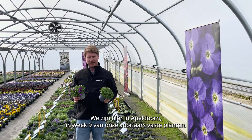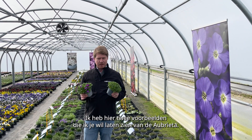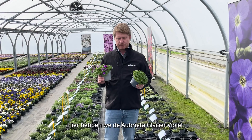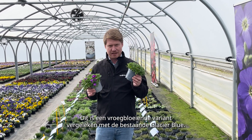Hello everybody, we're here in Appledorn in our week 9 trials of the Spring Perennial. I've got two examples I want to show you here in the Aubrecia. Here we have the Aubrecia Glacier Violet. This is an early flowering comparison to the existing Glacier Blue.